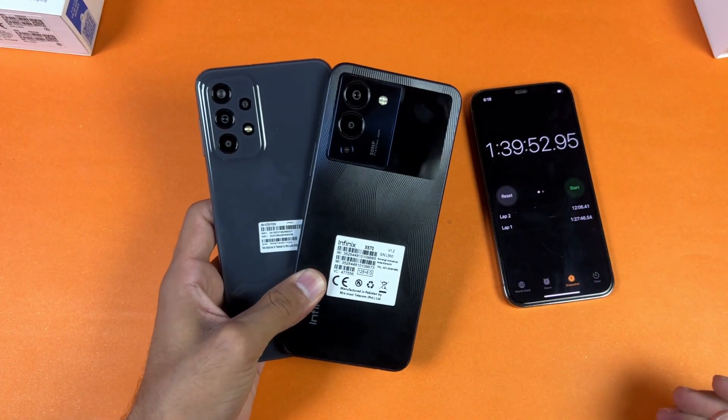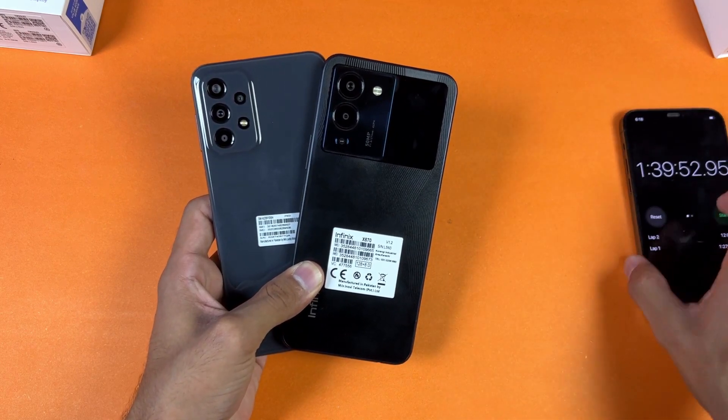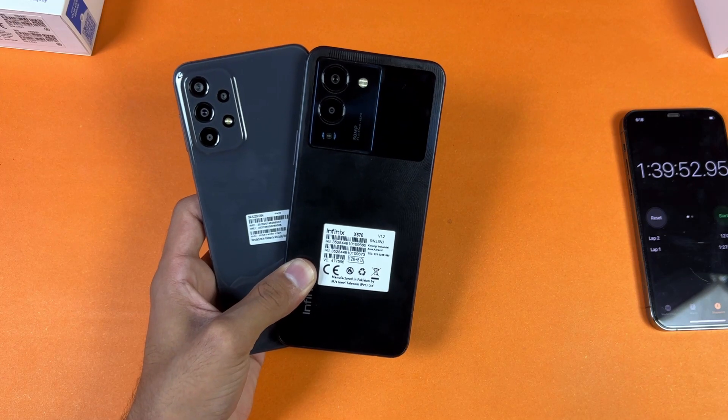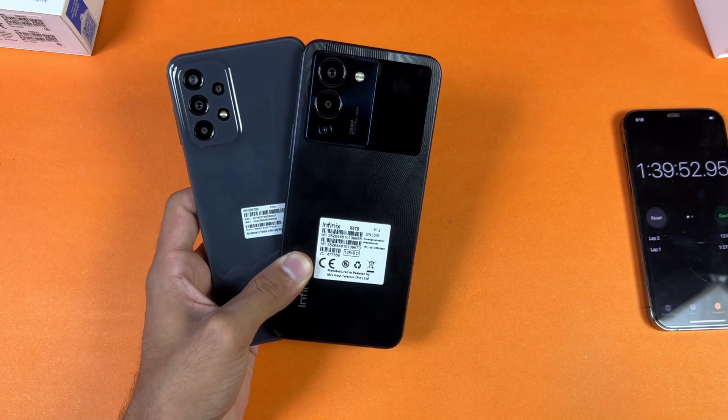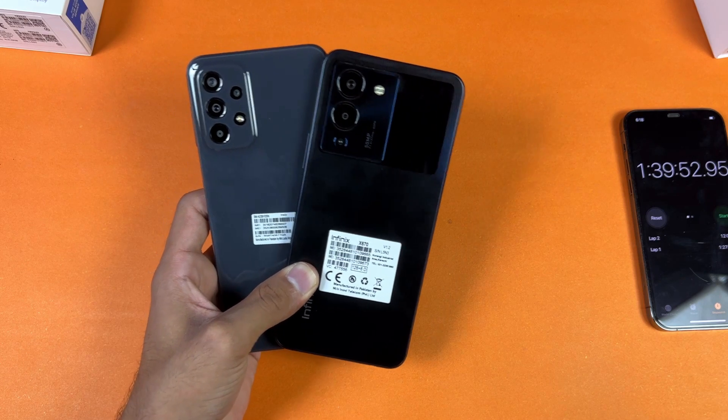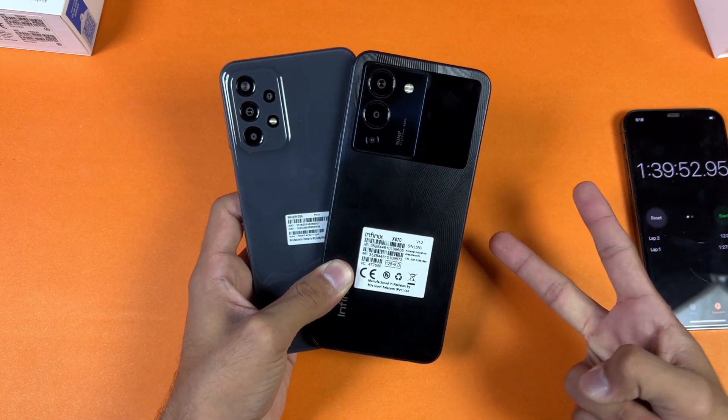That's about it — thank you so much for watching this battery charging test between the Samsung Galaxy A23 versus the Infinix Note 12. Let me know your thoughts in the comment section below, subscribe to my channel for more tech videos, and follow me on Instagram and Twitter as well. I'll see you in my next video — peace out!